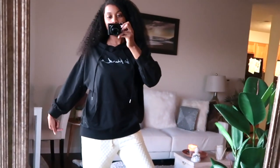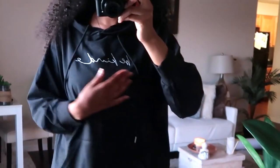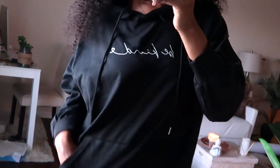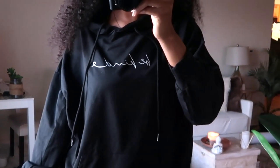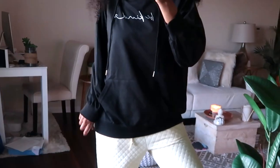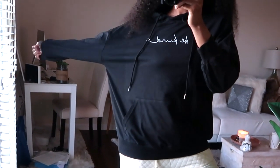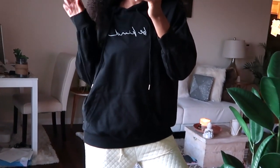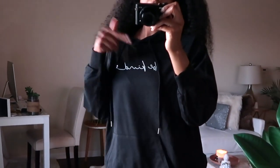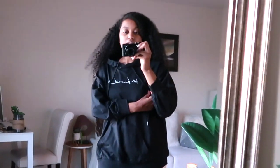This next hoodie says 'Be Kind' on it. I like the script writing — I think script writing is so pretty on shirts and in general, it's more elegant to me. This is very oversized, I believe it's a large, and I'll have the exact sizing down in the description box. This hoodie is more on the looser thinner side, whereas the 90s Baby hoodie is more stiff and thicker. So if you ask me which texture I like better it would probably be this one, but the 90s Baby is going to be warmer. This is just a basic black hoodie top.